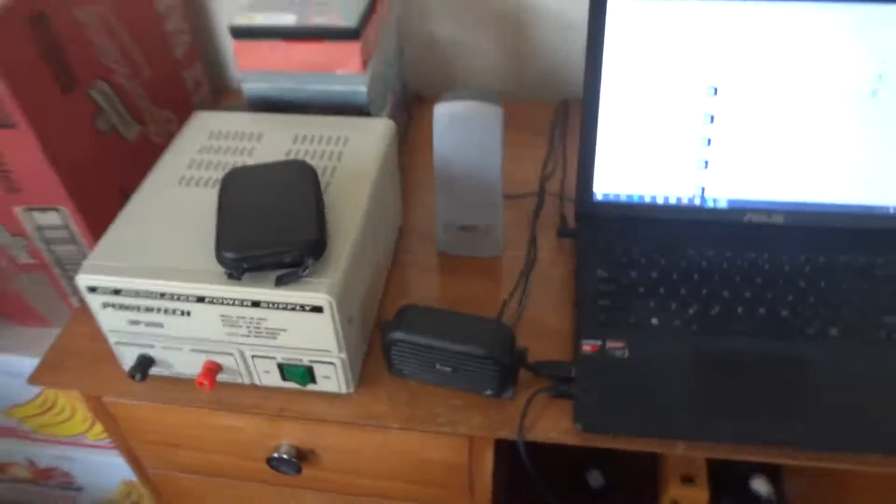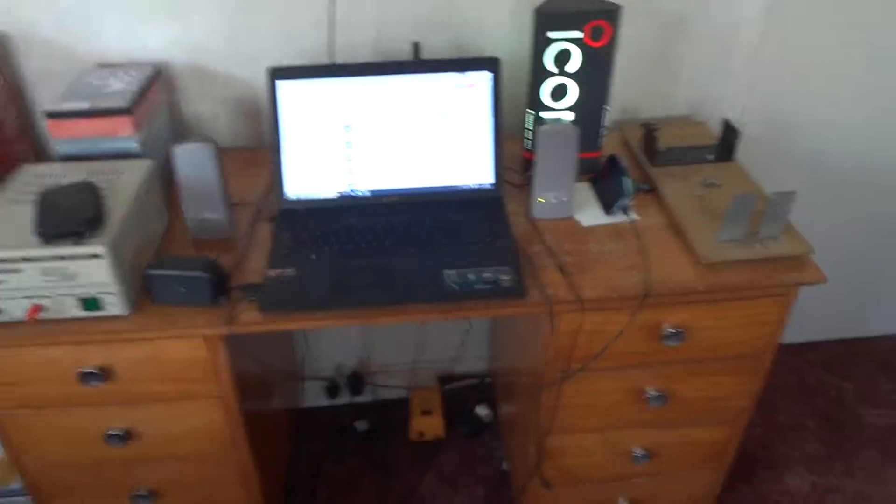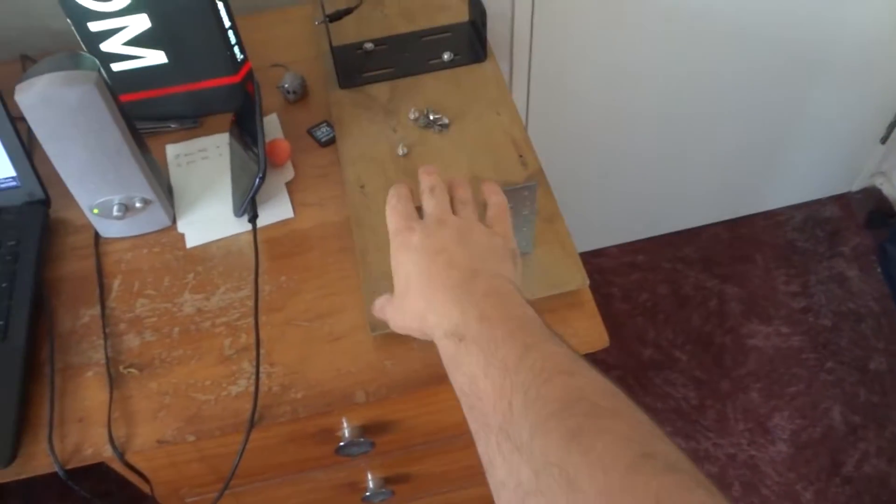Here's my ham desk, my ham radio shack. When I hopefully get my radio back soon, I'll put it on there and show you it all up and running. Got the charging block down there.